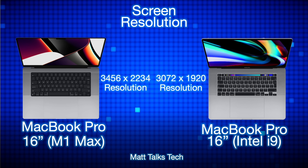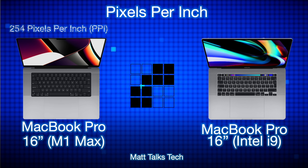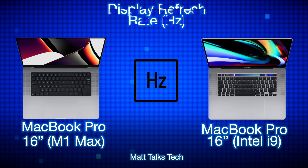For screen resolution, the MacBook Pro with the M1 Max has a resolution of 3456 by 2234, whereas the 16-inch MacBook Pro with the Intel i9 has 3072 by 1920 — so you can see a significant boost in pixels. You can definitely see this in the pixels per inch: the M1 Max has 254 PPI whereas the old Intel i9 version only has 226 PPI.